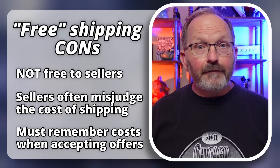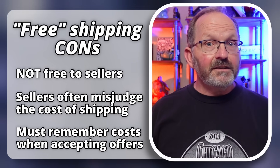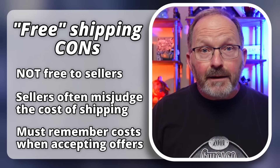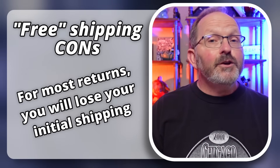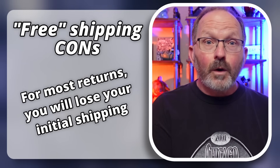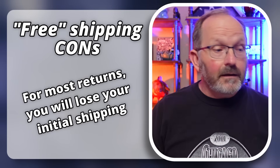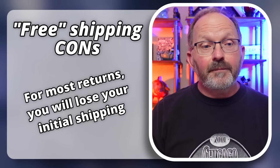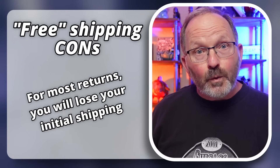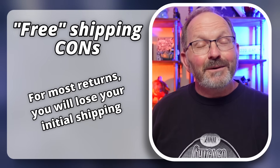We don't use a lot of free shipping. The biggest downside is that if you get a return that isn't an item-not-as-described, and you had free shipping, you're going to end up refunding your original shipping cost because it was included in the price of the item. You're not obligated to refund shipping unless it's your fault or unless it's in the price of your item.